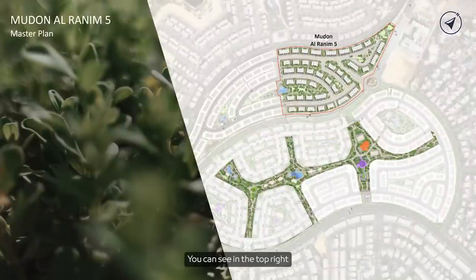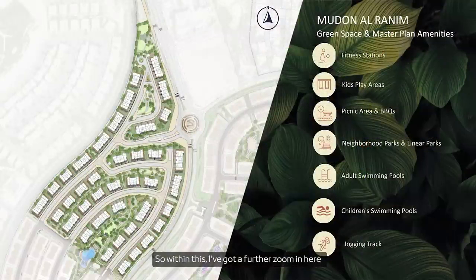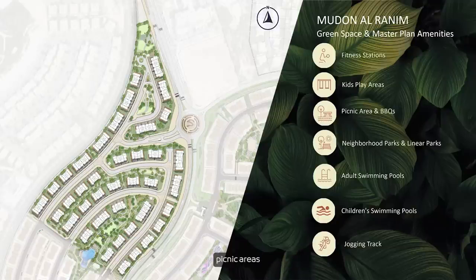Zooming in, you can see in the top right corner all the green spaces we've introduced, and we've actually connected them through to Ranim 1 to 4. We've tried to emphasize the connection to Ranim 5. Within Ranim 5 we've got fitness stations, kids play areas, picnic areas and barbecues, neighborhood parks and linear parks, adults and children's swimming pools, and jogging tracks. We've tried to keep it as a very livable, comfortable community.